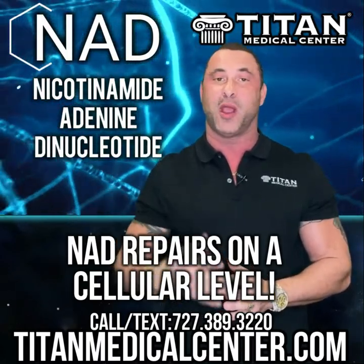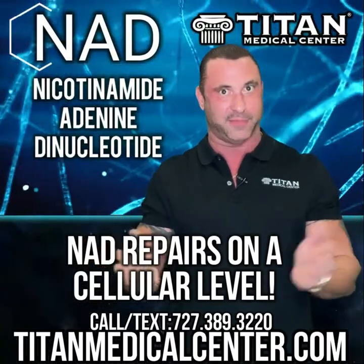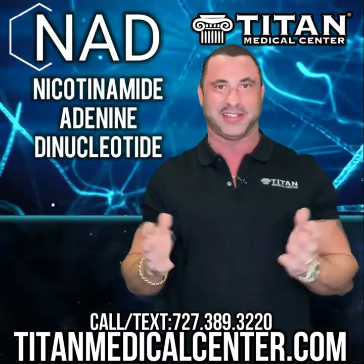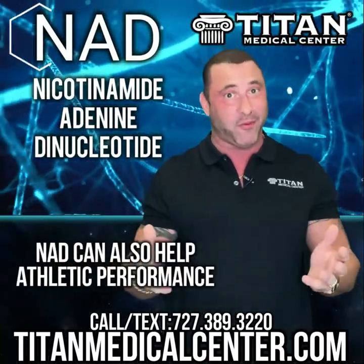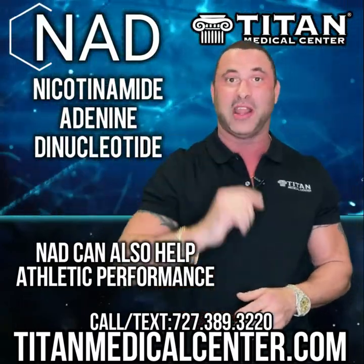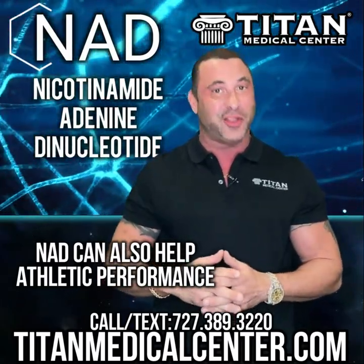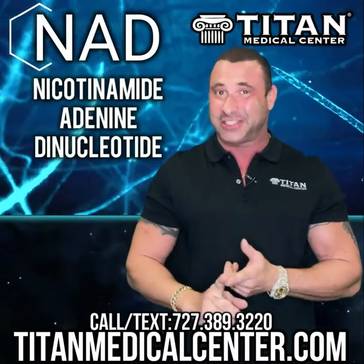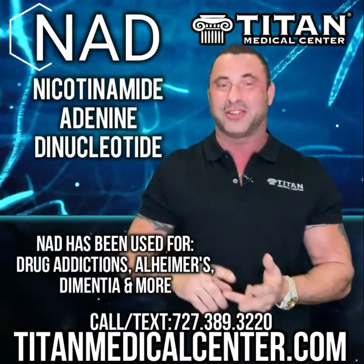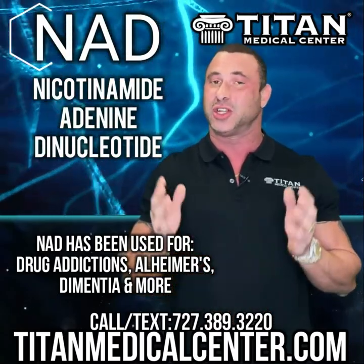Another great benefit of NAD is cognitive enhancement — more clarity, more mental focus, being lasered in on something. It works by repairing on a cellular level. NAD levels and neurons decrease as we age, and NAD repairs those things in the brain to make you think a lot better. It also helps athletic performance — more mental clarity plus more energy equals better overall results. It's also used for addiction recovery, Alzheimer's, dementia, and more.